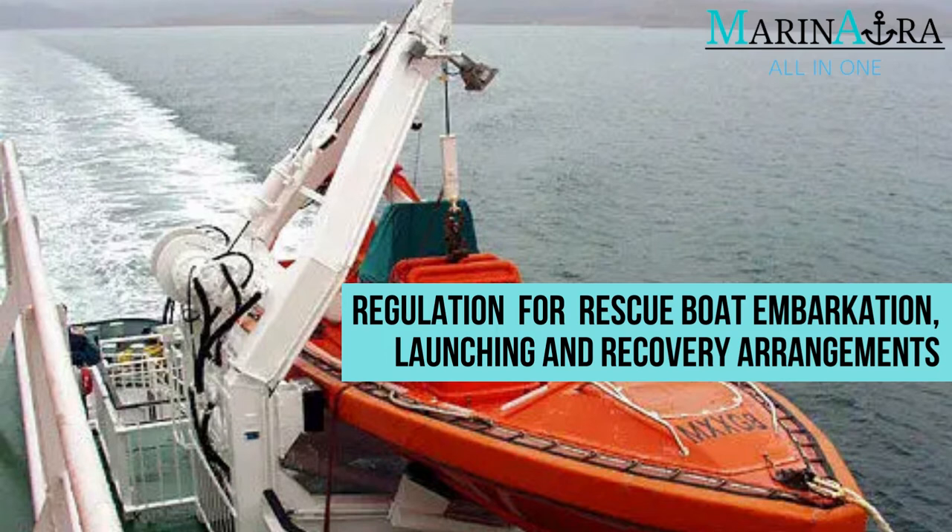In today's video, let's see the Regulation for Rescue Boat Embarkation, Launching and Recovery Arrangements.